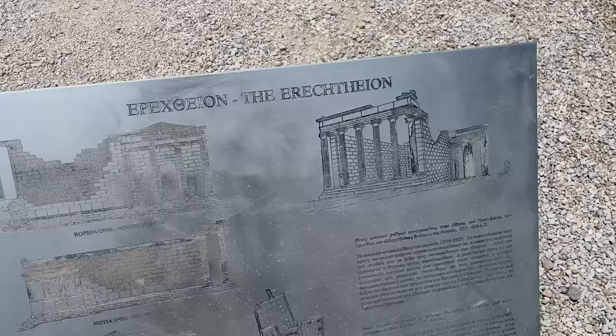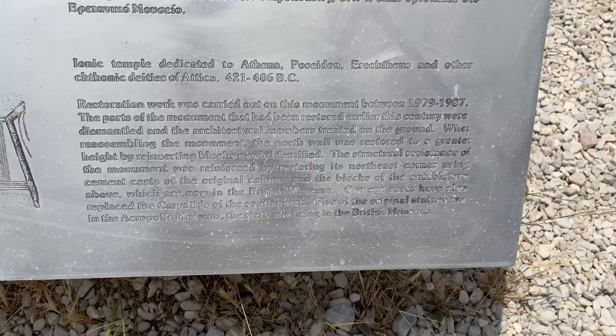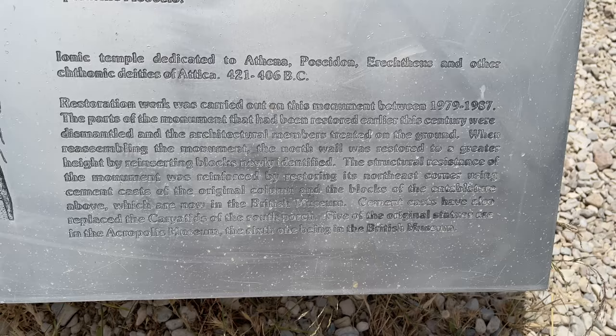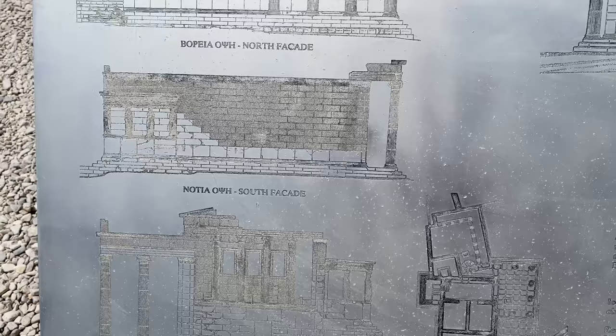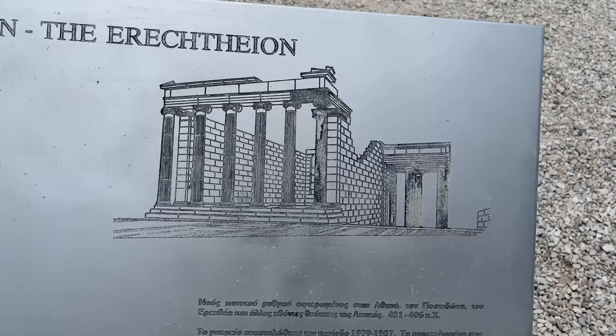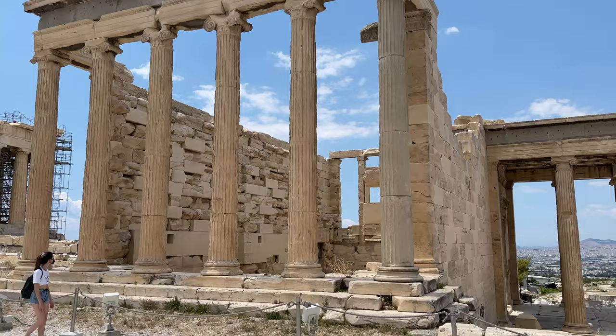What does this say? Erechtheion. I can't even... Can you read that? It started being restored in 1979 to '87. And the west face, south face.